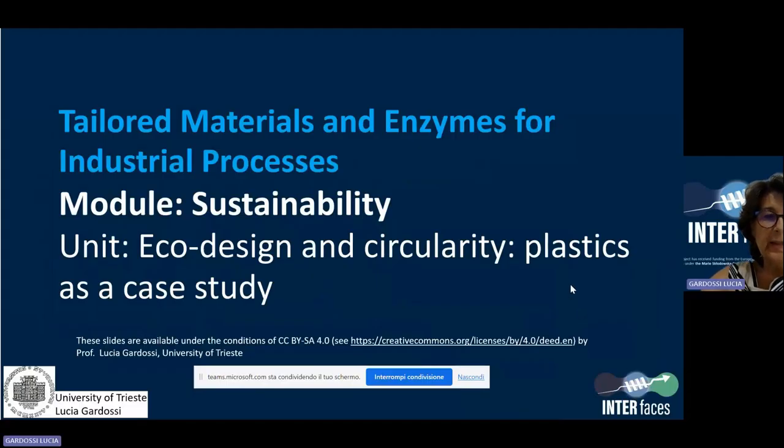Welcome to this short lecture promoted by the Interfaces European project. My name is Lucia Gardossi and I'm talking from the University of Trieste, Italy. During the next 10 minutes, I will introduce the concept of eco-design and circularity, and I will use plastics as a case study. The title of this module is Eco-design and Circularity: Plastics as a Case Study.